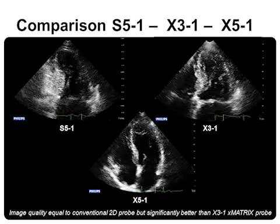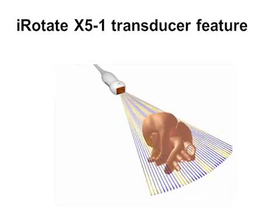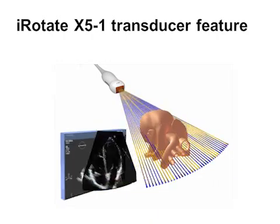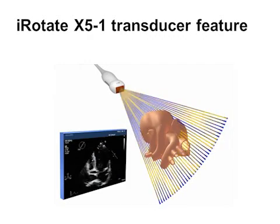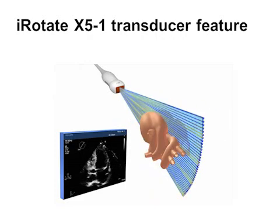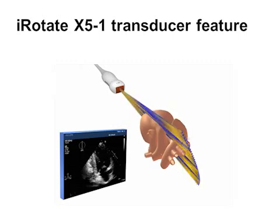Below is the X5-1. X-matrix transducers are able to steer the ultrasound beam in any direction. As a result, once an acoustic window has been found, there is no need to rotate the transducer manually from a 4-chamber view to obtain a 2-chamber view or an apical long axis, as shown in this animation.